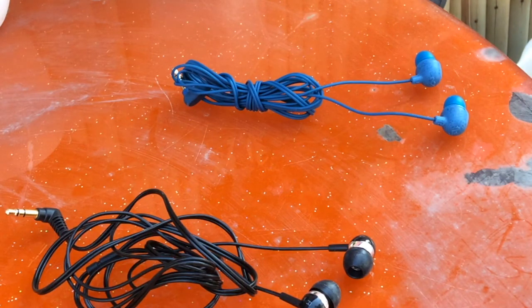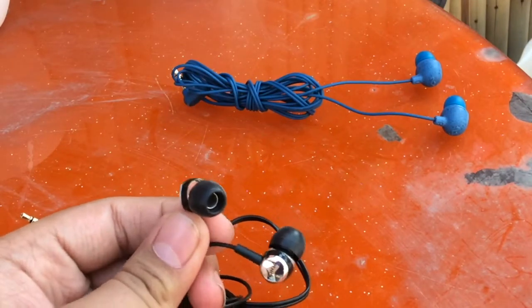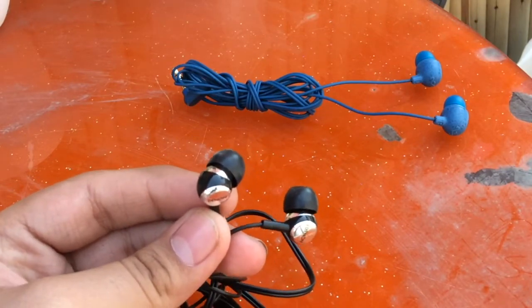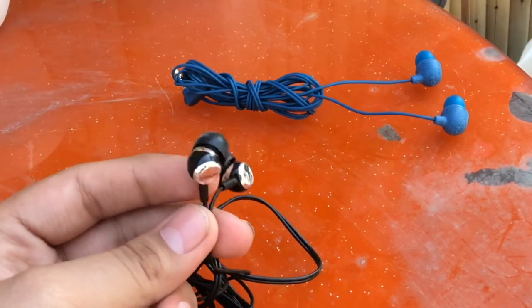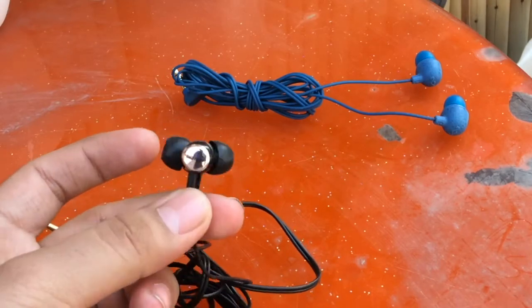Starting with comfortability, the Denon — I would say that the ear tips are perfectly sized, whether they are small, medium, or large, because they fit perfectly and they don't easily come out. You can use these earphones while running and they are pretty comfortable. The noise cancellation is very good and while hearing music, you don't hear much of what's going on outside.